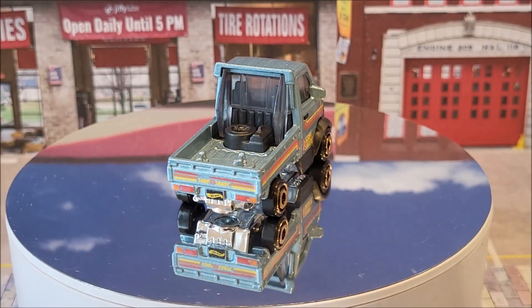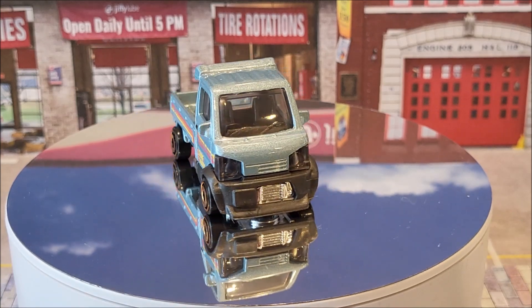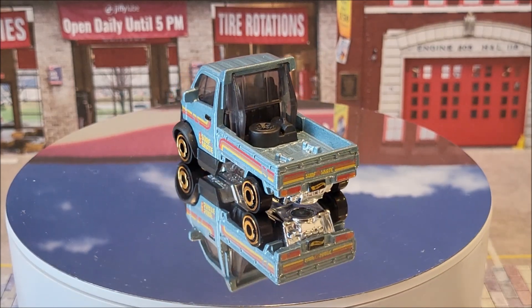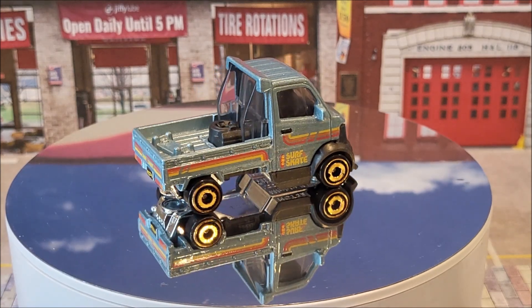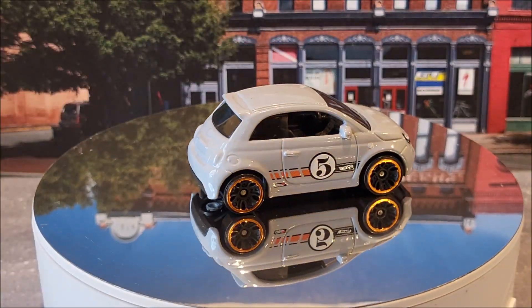21 of 250 is going to be the Mighty K. This very famous foreign truck is going to be two color variations this year — we're going to have this gray and the gold. It's Compact Kings, one of five. There's actually going to be a third recolor — it's going to be ZAMAC, a Walmart exclusive. This originally came out in 2022.